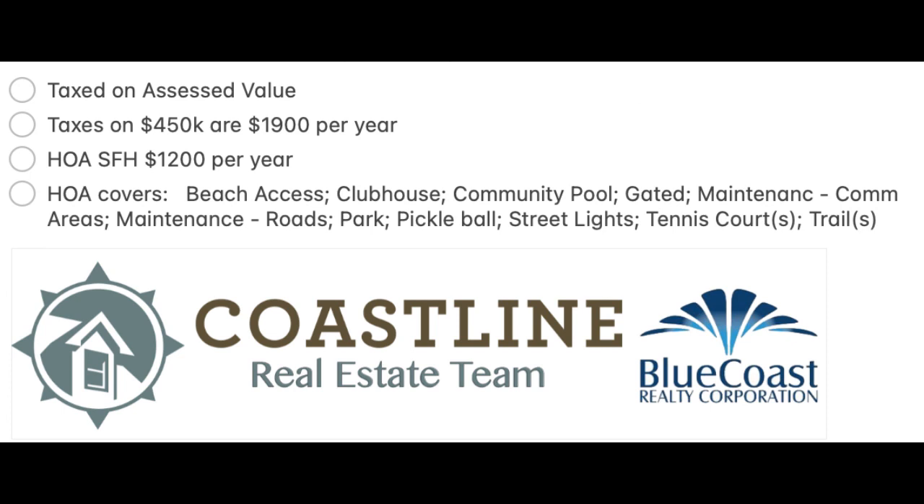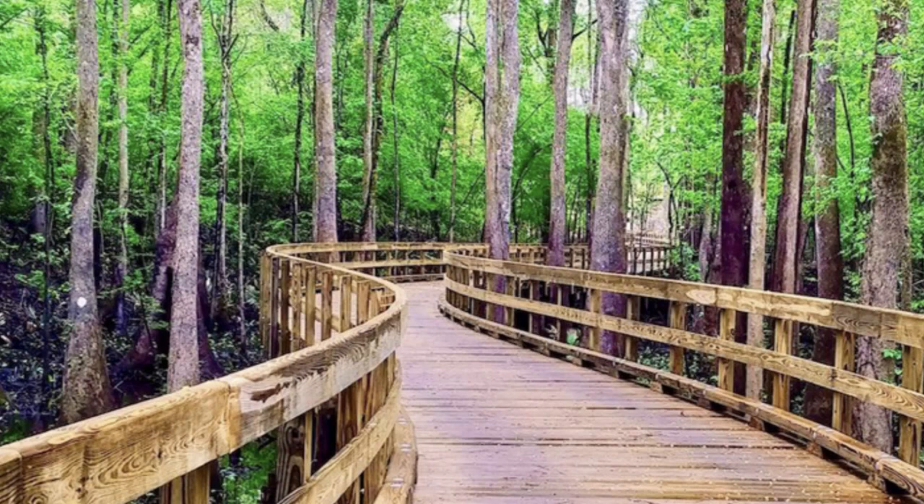Looking at the numbers, taxes are based on assessed value. Taxes on a $450,000 home are going to be roughly around $1,900 per year in annual real estate taxes. The HOA runs around $1,200 per year and covers a lot of different amenities: beach access, the clubhouse, the community pool, the gate, maintenance of common areas, pickleball courts, street lights, and tennis courts.